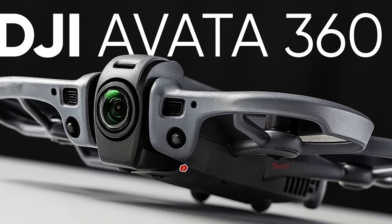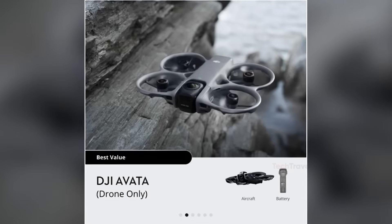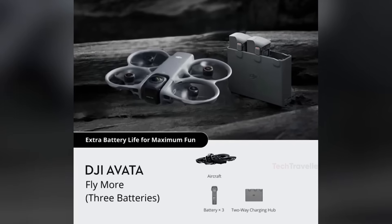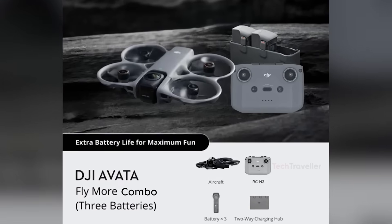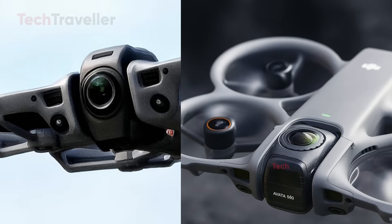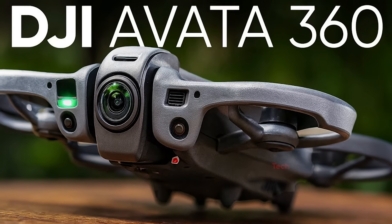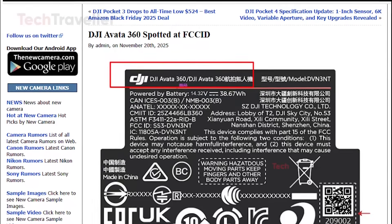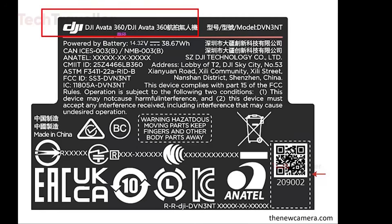Advanced subject tracking similar to what we've seen in the Mini 5 and Neo 2 is also expected. DJI is preparing a long list of combo options, ranging from a basic $500 drone-only kit to FPV-focused bundles with goggles, motion controllers, and extra batteries. Manual FPV mode will still require the FPV Controller 3, sold separately. With a rumored release date around December 16th to 18th, DJI is clearly trying to beat the competition, especially after rival Anti-Gravity pushed its own 360-degree drone launch to December 4th.